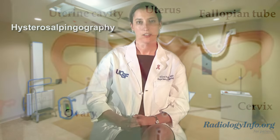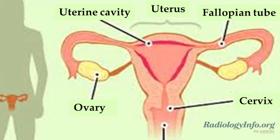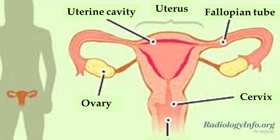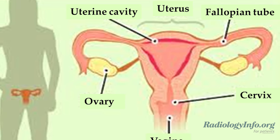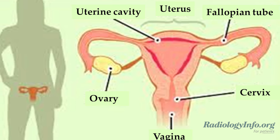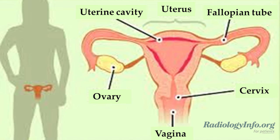That word may sound a little scary. It simply means an x-ray examination of the uterus and fallopian tubes. This procedure may be used when abnormalities within the uterus cause repeated miscarriages, to determine the presence and severity of uterine fibroids or other growths, or to evaluate the condition of your fallopian tubes and monitor the effects of tubal surgery.